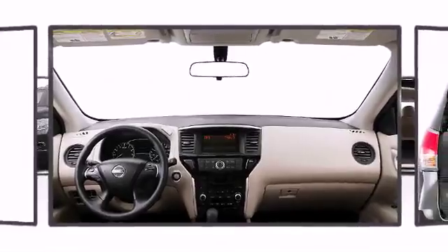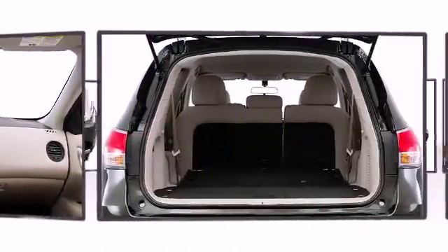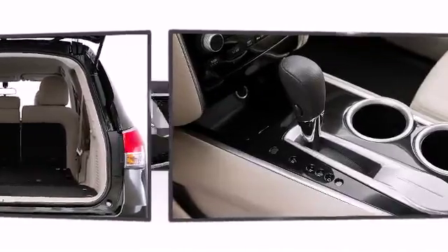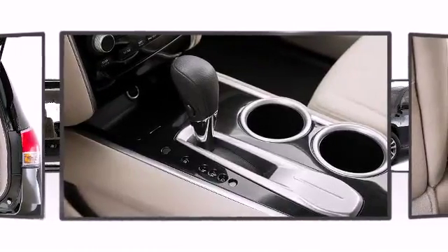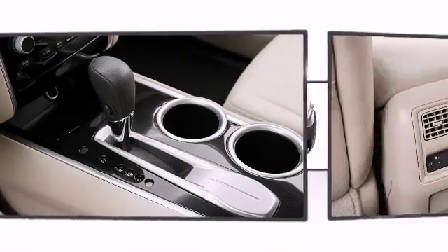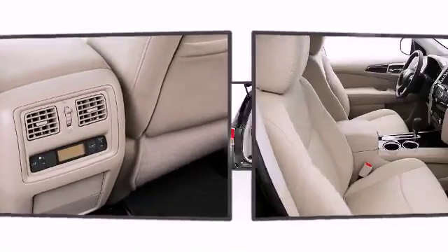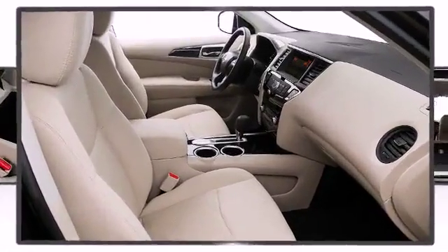Audio features include a CD player with MP3 capability, steering wheel mounted audio controls, and six well-positioned speakers. Nissan ensures the safety and security of its passengers with equipment such as head curtain airbags, front side impact airbags, traction control, brake assist, a security system, and four-wheel disc brakes with ABS.